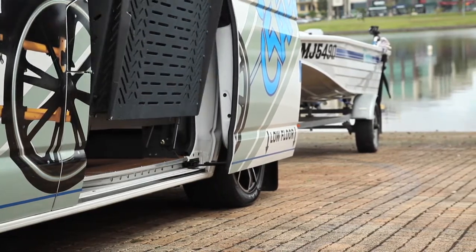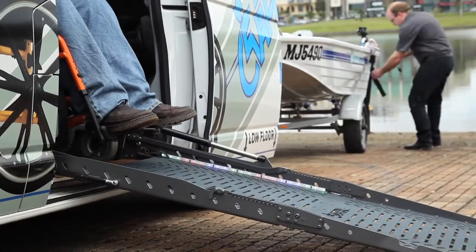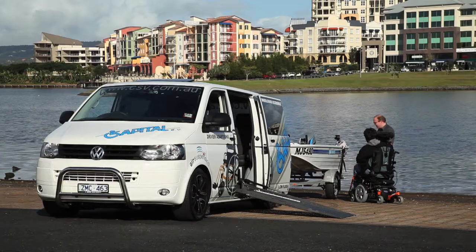This vehicle would be perfect for a customer who would like to have a lifestyle of getting out and about, whether it be going to work or using it on the weekends. Towing, baggage room — there's so much this vehicle can do.